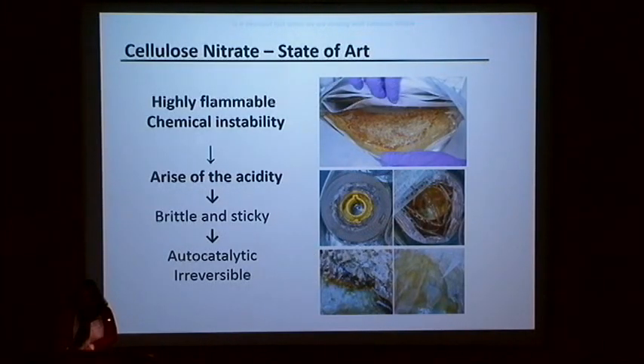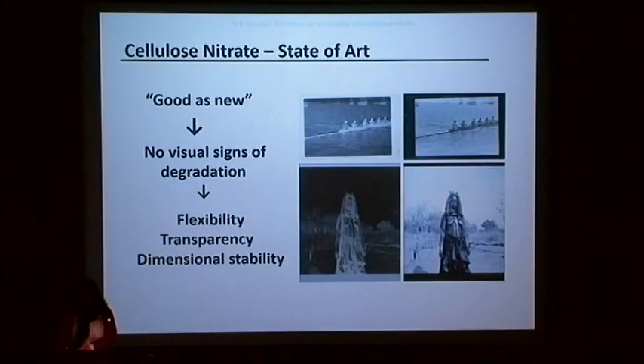However, we have some opposite situations where we can find cellulose nitrate good as new, with no signs of degradation, with flexibility, transparency and dimensional stability.